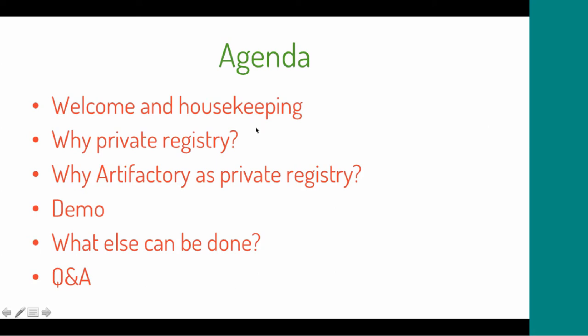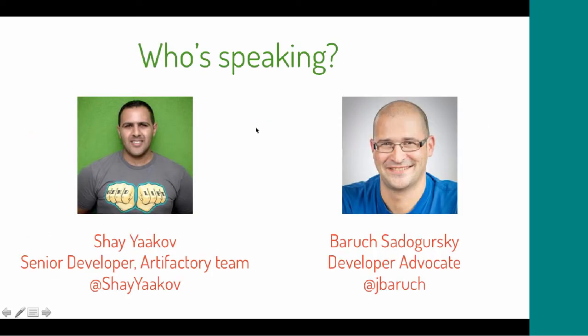Today we have a panel of two speakers: Baruch Sadowulski, myself, a developer advocate with JFrog, and Shai Yaakov, Senior Developer on the Artifactory team, who will help deliver this webinar, especially in the demo and Q&A parts.